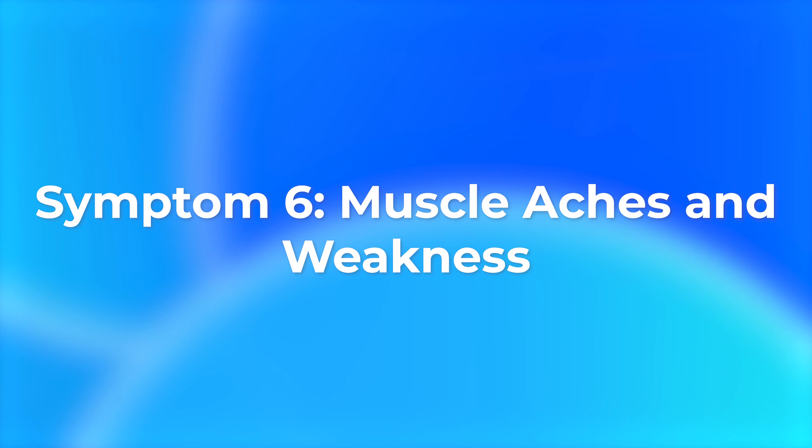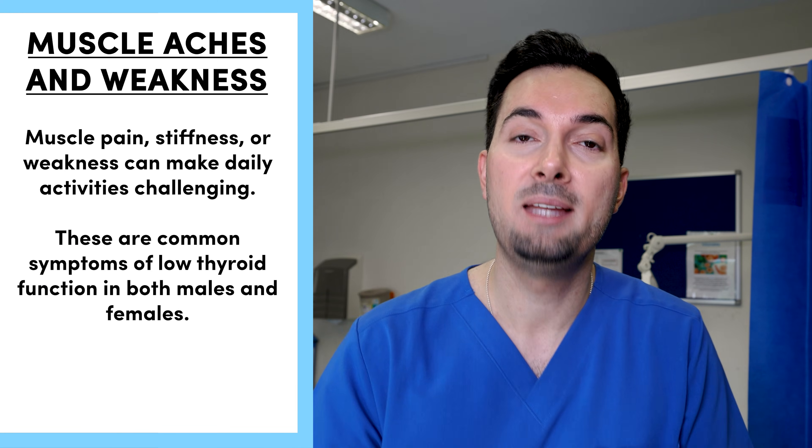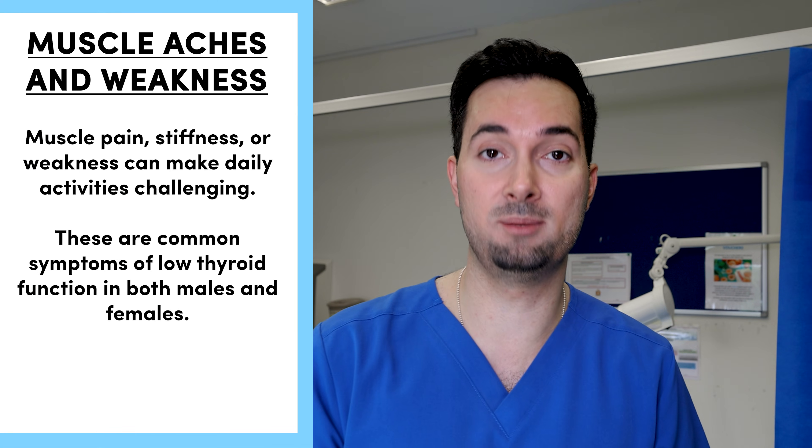Symptom number six: muscle pain, stiffness, or weakness making daily activities much harder. This can be a sign of low thyroid levels in both men and women.